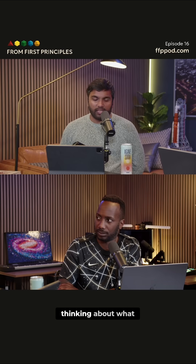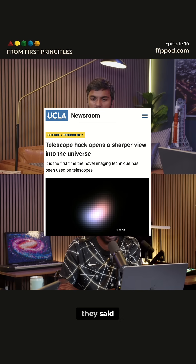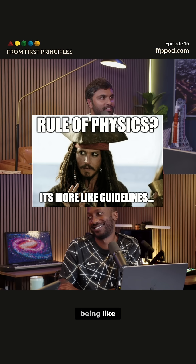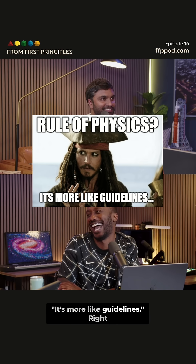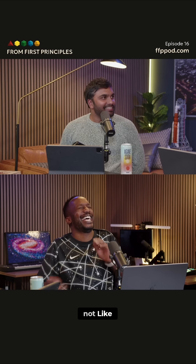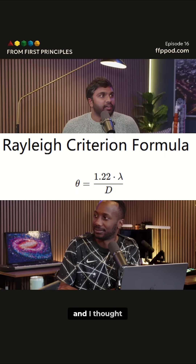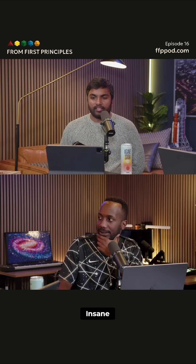The core claim that got me thinking about what this paper was: they said the Rayleigh criterion is not fundamental. It's like Jack Sparrow being like, 'it's more like guidelines.' I was like, what are you talking about? I learned this in undergrad and I thought that was it. Insane.